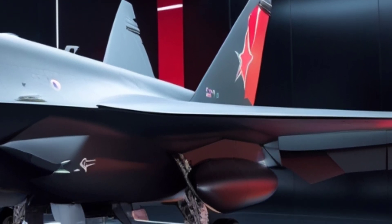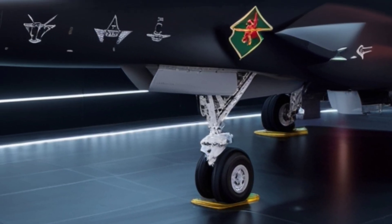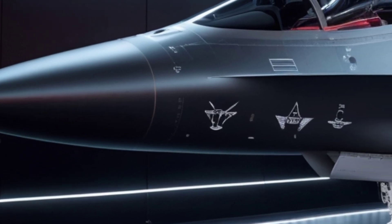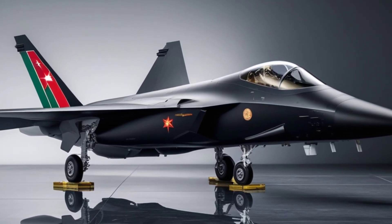But what makes this aircraft truly intimidating? That matte black finish isn't just for aesthetics — it's designed for total dominance. Over the past few years, Russia has been aggressively developing next-gen stealth technologies.